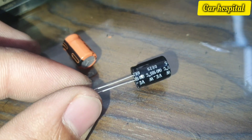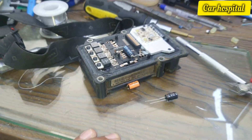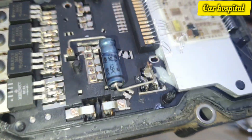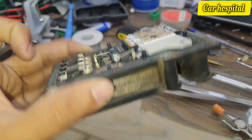Now I replace the capacitor here — you can see the old one is out and now the new one goes in. Now it's fixed and I will show you the result.